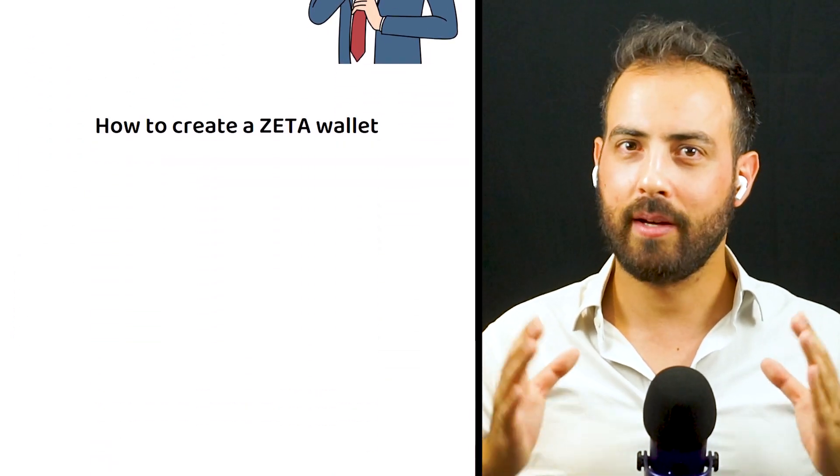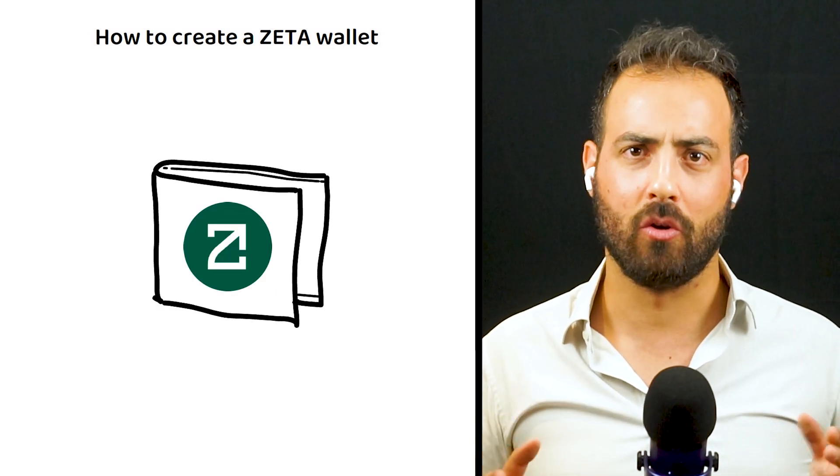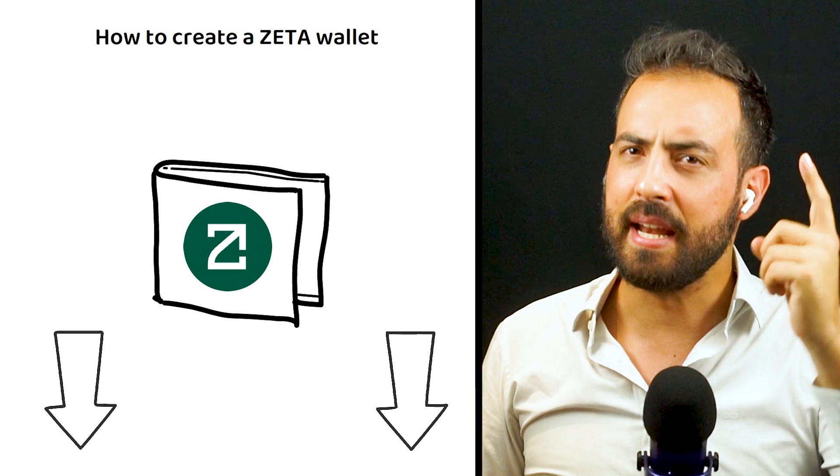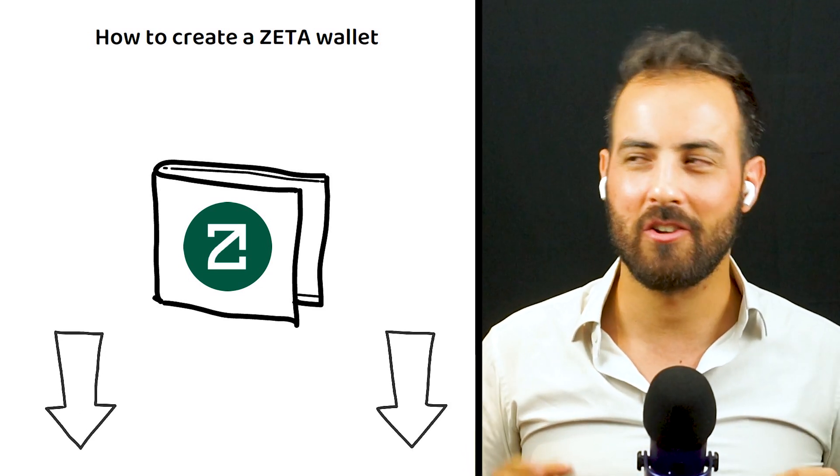If you want to learn how to create a Zeta wallet and where to buy Zeta, check out the article in the description below. And if you liked the video on ZetaChain, I am sure you will like the videos right here.